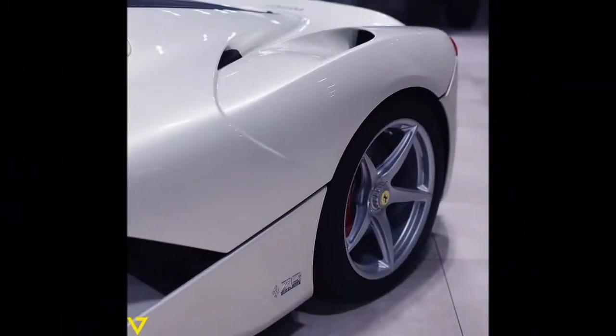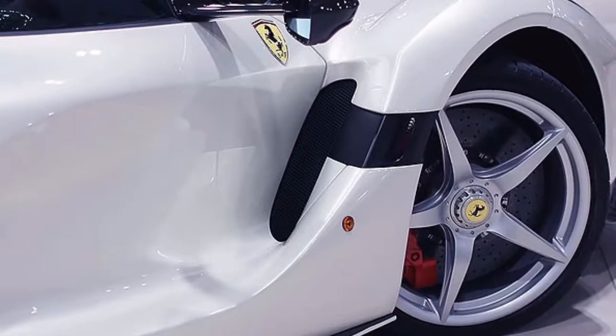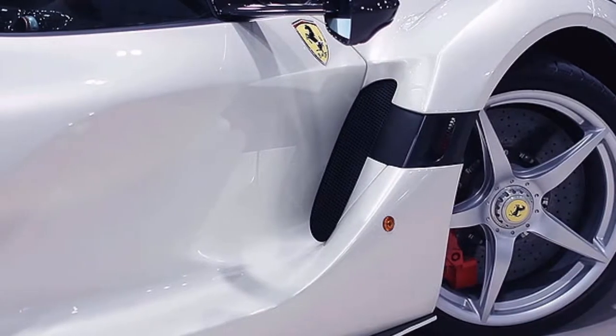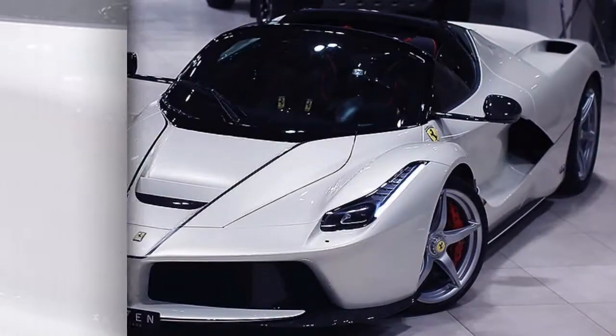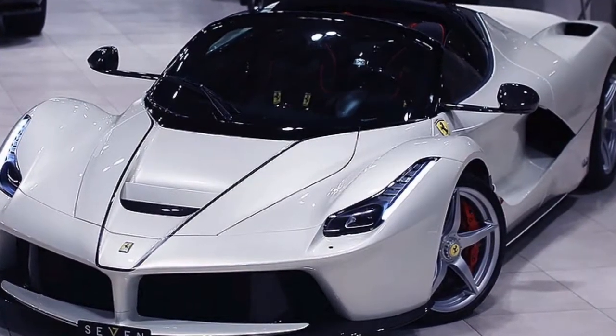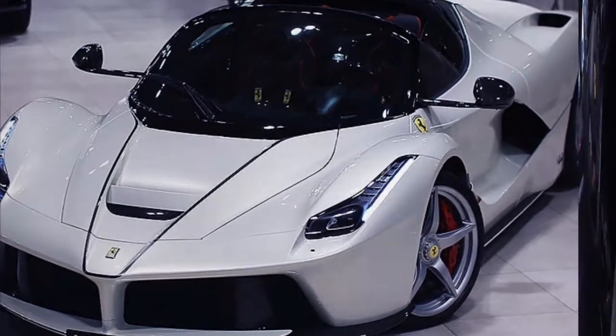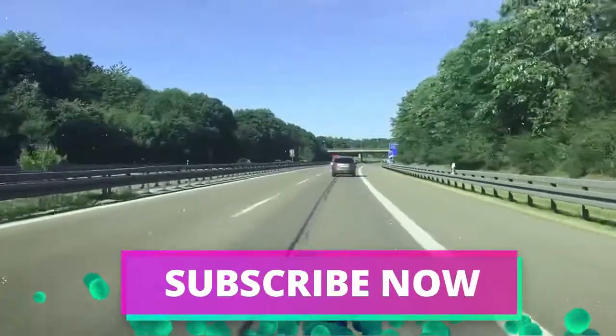Beyond the straightforward listing of this stunning white Aperta on the Seven Car Lounge site, we don't have many more details. Perhaps Gordon Ramsay didn't drive his car often and decided to flip it, or perhaps one of the 208 other Aperta owners realized they were sitting on a gold mine in Ferrari form and is ready to realize a return on their substantial investment.